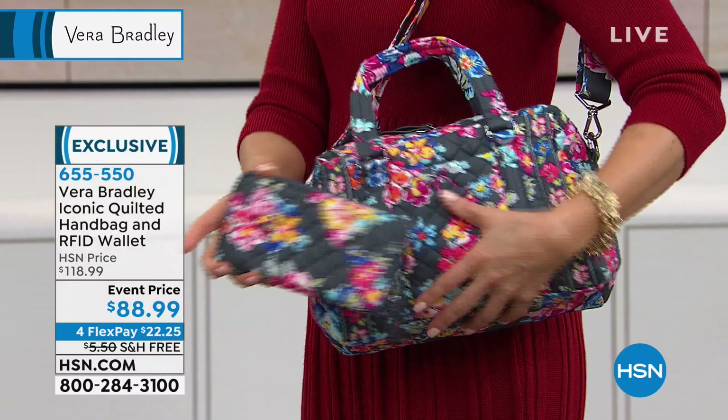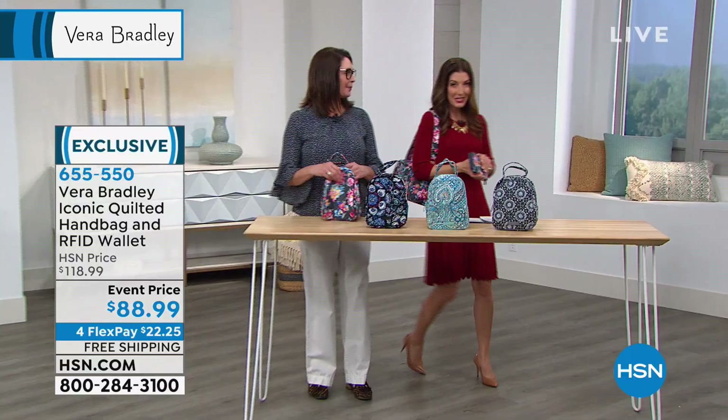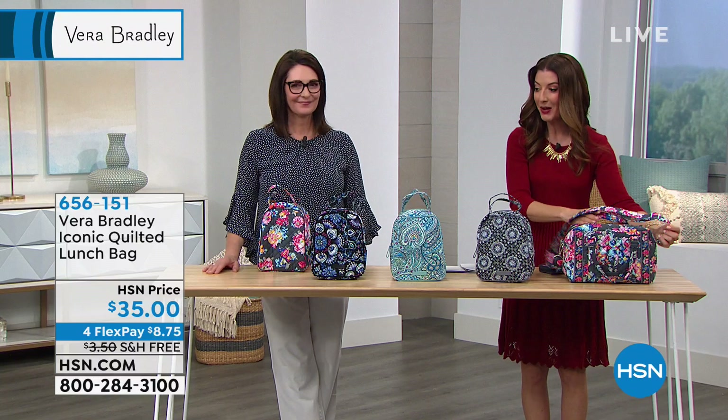Have you found your favorite Vera Bradley bag? I hope so. I hope you're giving us a call — we would love to hear from you. I know so many of you have been collecting Vera Bradley for over 30 years. Maybe you have a favorite print that you remember, or maybe you could stump Stephanie — tell her the print and see if she can guess the year.